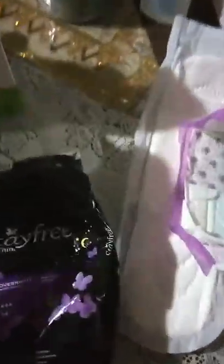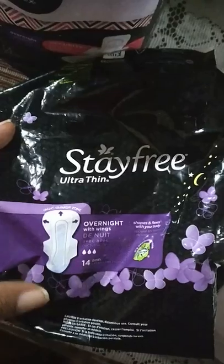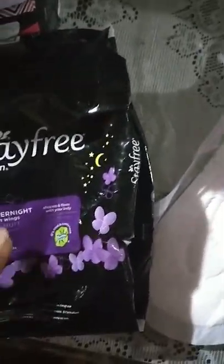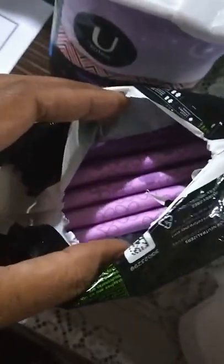Then I have Stayfree Ultra Thin, a different brand but also ultra thin and also overnight. It's nicely packaged individually. You can see it's not too thick — it also has that blue gel inside and it feels nice. The quality feels good in terms of absorbency and keeping wetness away.